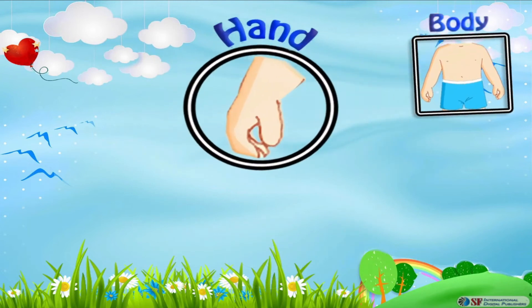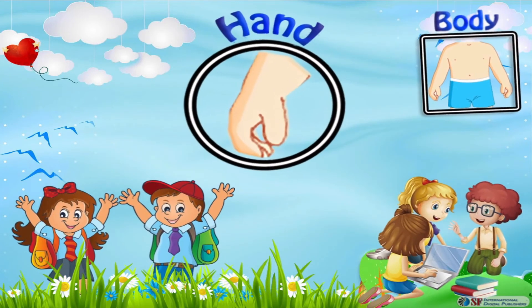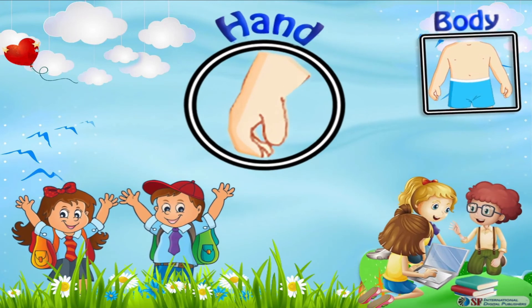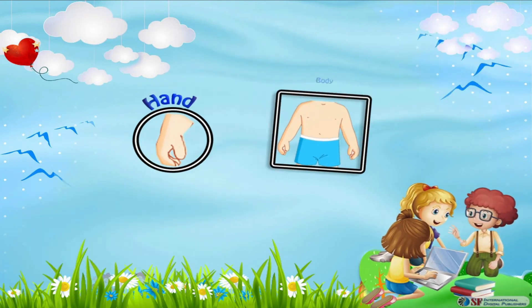Hands — our fingers and our palm both join together to make our hand. Our hands help us to do so many things like writing, holding things, playing games, using a computer, texting on a phone, and a million other things.